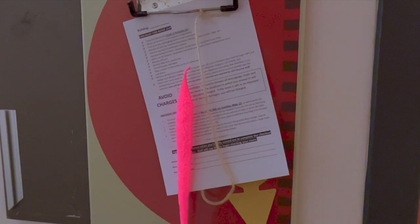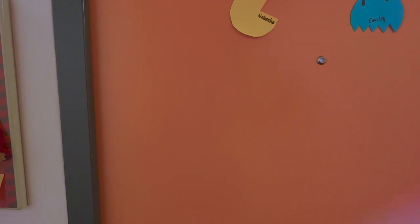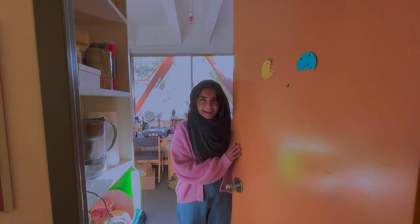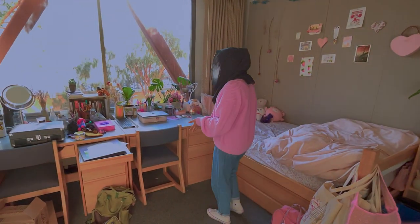I'm here for a little dorm tour. Here's my dorm. First things first, we have my desk.